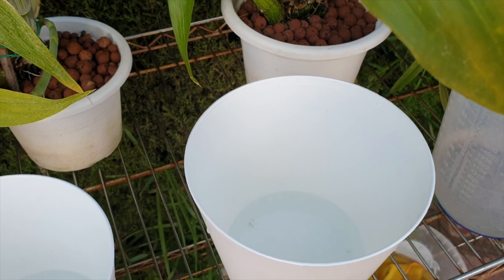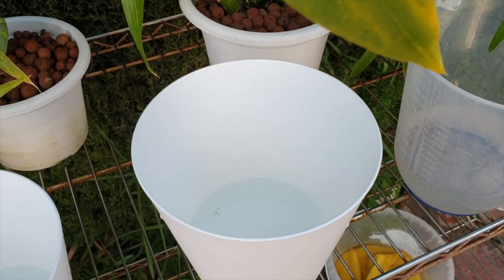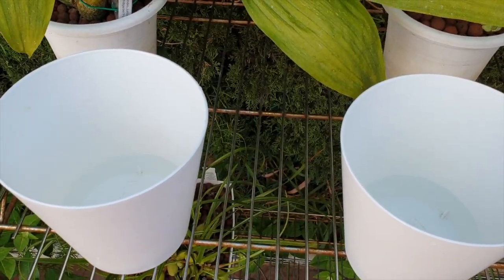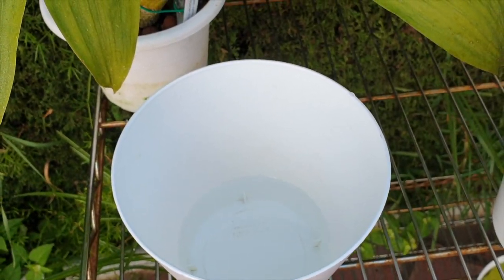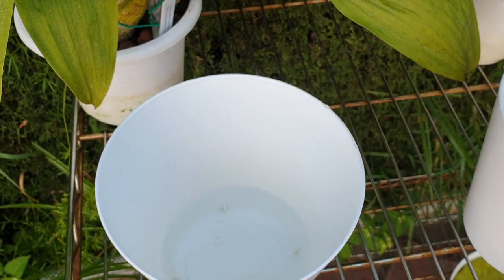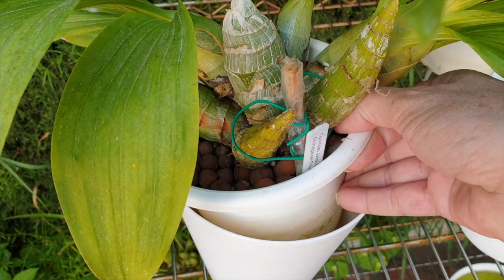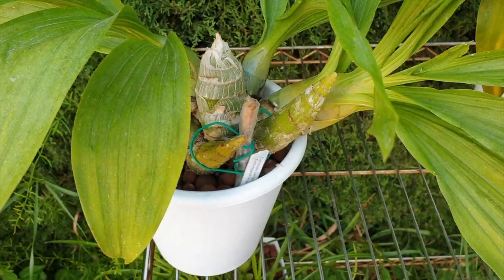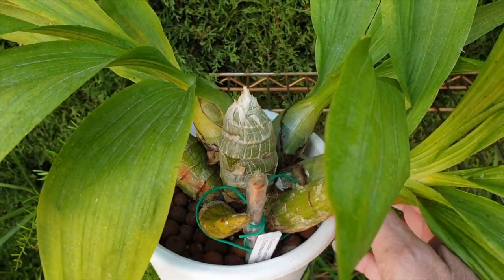Hi everybody, thank you so much for clicking on this video. The question I'm asking and want to answer is: are we there yet? Clearly, based on what I'm doing, we're not there yet. Judging by my catacetums and how much they're drinking up the reservoir in the last four weeks, I've been doing this every three days. I think we should be there because I am starting to lose some leaves and they're starting to look tired and icky. But I think the reservoir is being absorbed so quickly because all the bulbs are now in bulk-up mode.